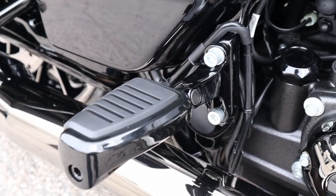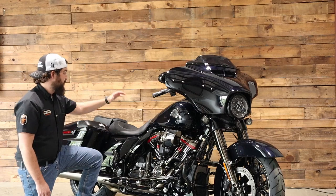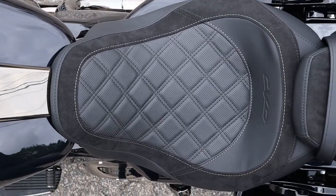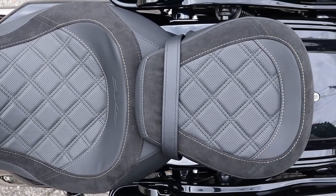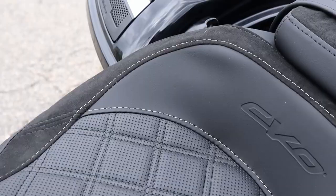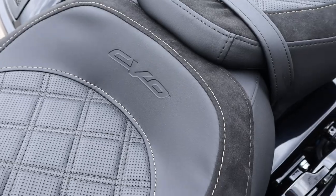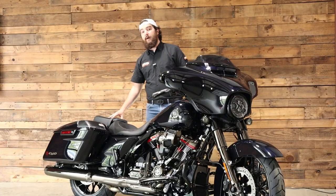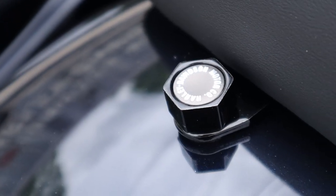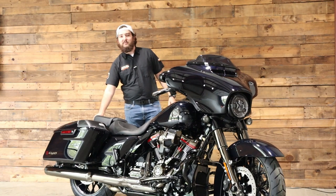Coming straight back, you do have the passenger pegs, also part of the Kahuna collection. Keeping you comfortable on longer trips, you've got that CVO seat. It's a little bit lower but keeps that 26.1-inch seat height standard with the other Street Glides. It's a little bit wider, and the suede on it is going to help you stay on this seat just a little bit better. Not only does it look good, but it's very comfortable, with a nice wide passenger pillion so your passenger is going to enjoy riding this bike just as much as you. It's also got that upgraded Harley-Davidson seat screw as a nice little extra touch.